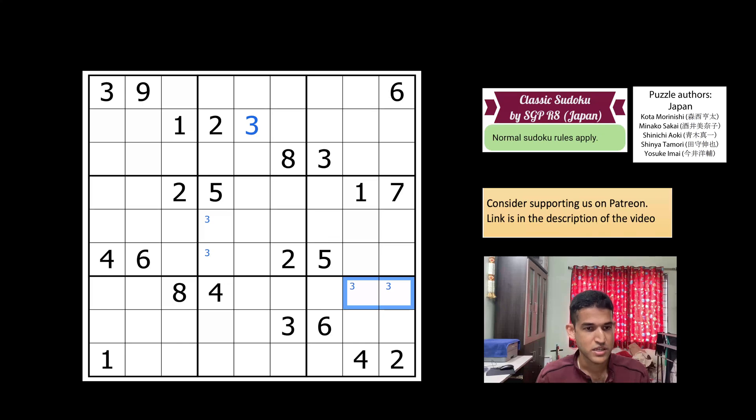Three goes into these two cells, which gives a three here. Looking at three in row four — three cannot be here, three cannot be in these two cells, so three has to go here. That gives a three here. Three in box six has lots of options, so let us switch focus. Eight doesn't go here, it doesn't go here, so it goes here, and that follows up with an eight here.